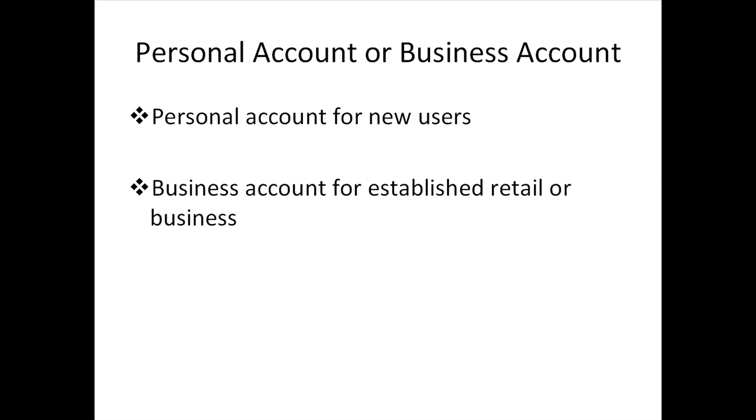With that being said, if you're starting your very first online business and you've decided to opt for a business account, make sure your business is set up legally — meaning registering your business name with your state and abiding by your state's laws regarding sales tax collection.